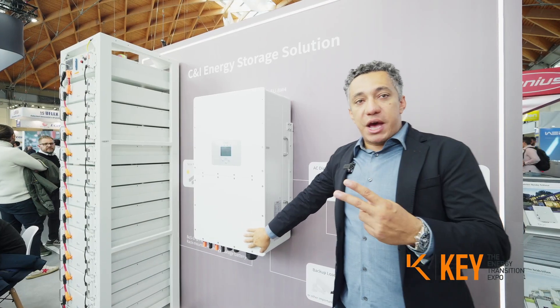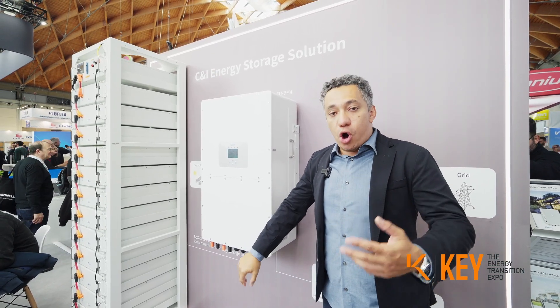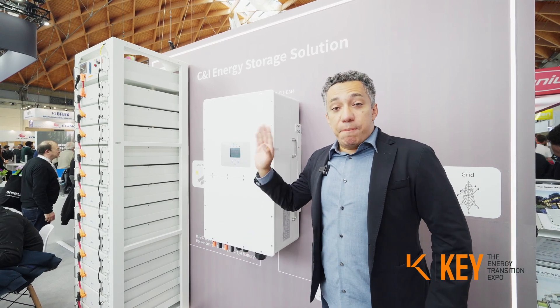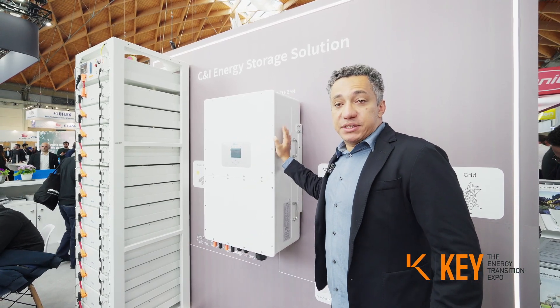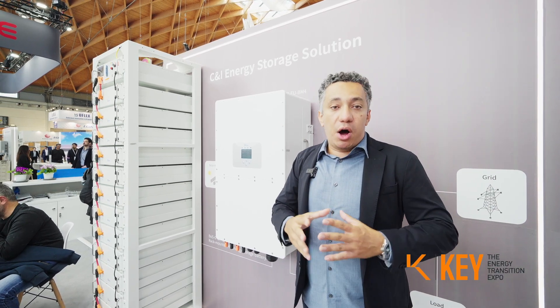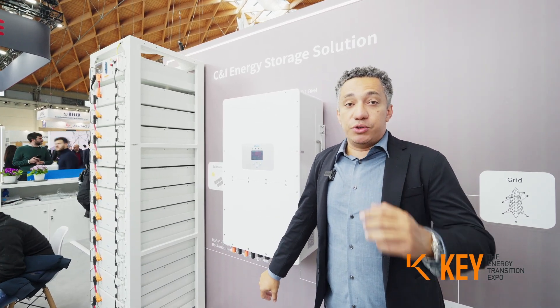It has two battery chargers that can connect to our batteries but also to other brand batteries. It can supply the load and you can parallel up to 10 units, meaning you can have a half-megawatt off-grid system. This is totally new and unique in the world.